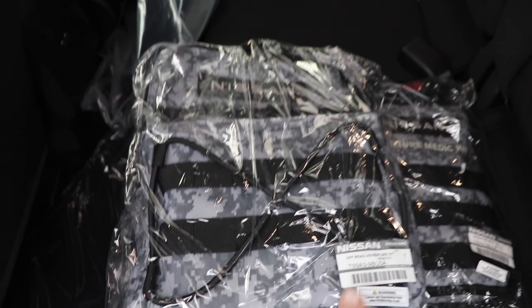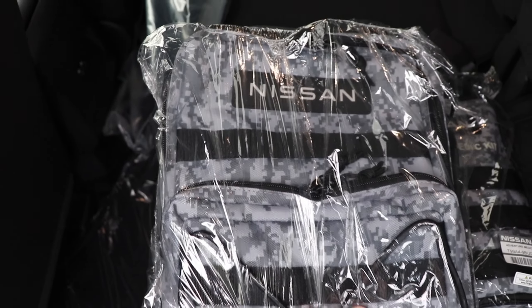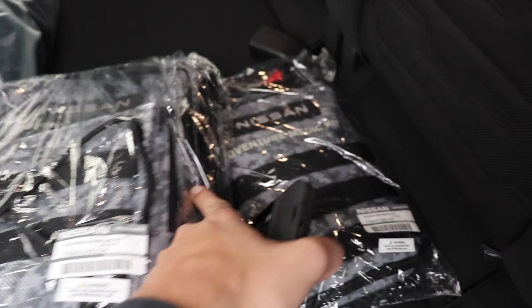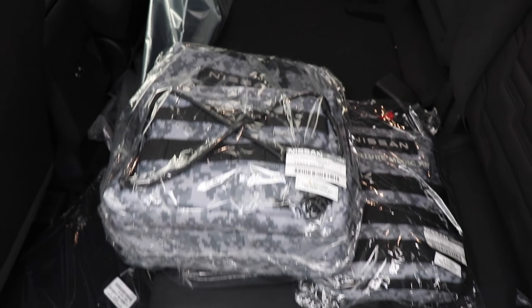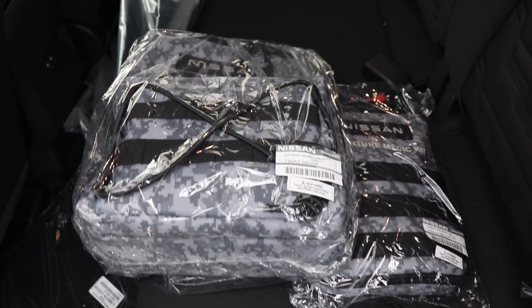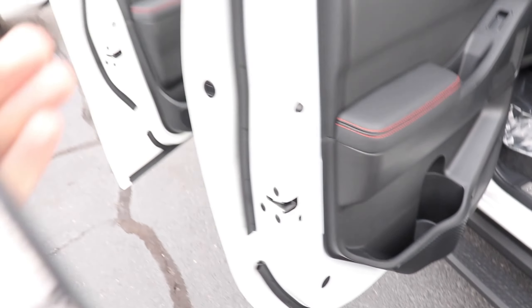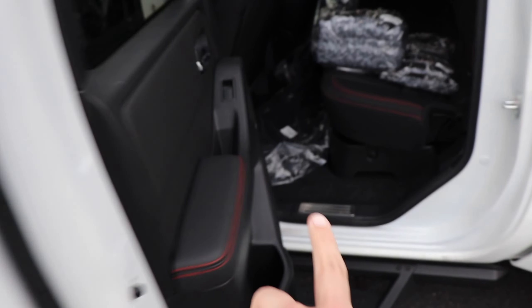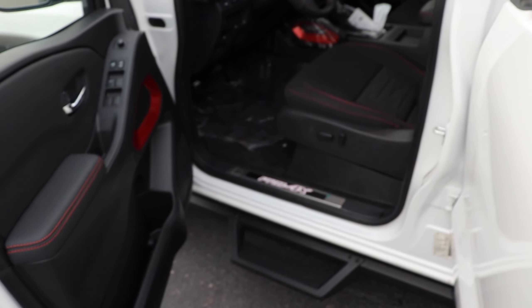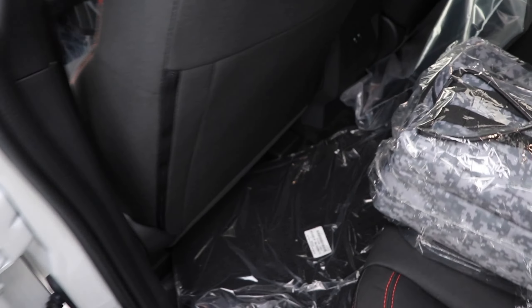I want to quickly talk about these two items back here. One is a backpack in a digital camo design — an off-road adventure kit — and the other is an adventure medic kit. These are both part of the off-road protection package option. Also included in that package are door scuff protectors that go around the outside of the doors and all-season floor mats, which you can see are already installed.